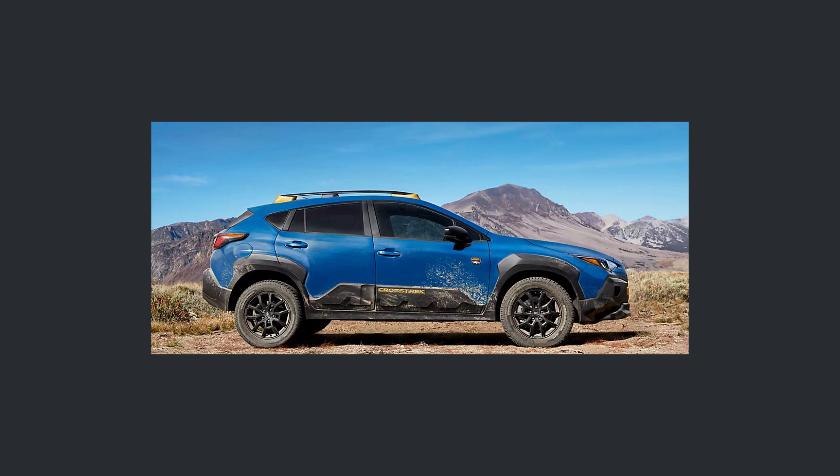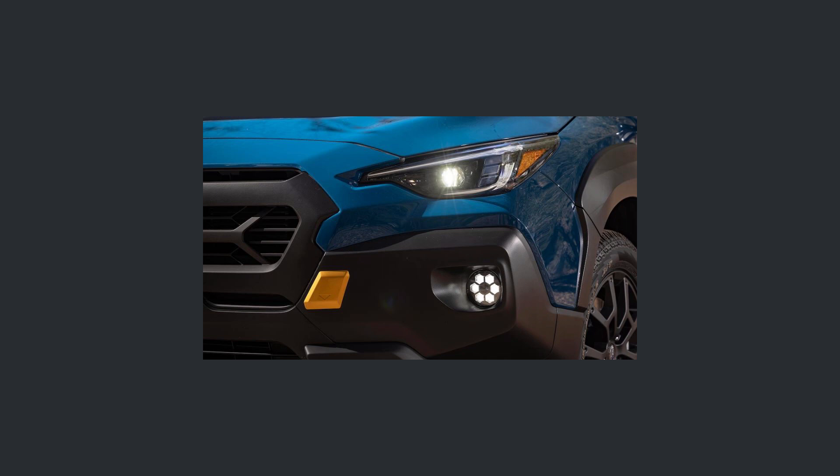Now let's talk about the looks of the Wilderness Edition. First and foremost, what you're going to notice is all of the black cladding — love it or hate it, it is here, and it's supposed to serve a function of not letting your paint get scratched up. The Wilderness Edition also gets some special features including fog lights, orange accents which highlight recovery points, and a black hood decal supposedly reducing glare coming from the hood.